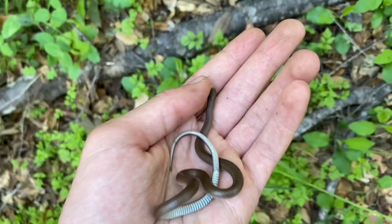Maybe I can flip it over. This guy can go back into his forest habitat.